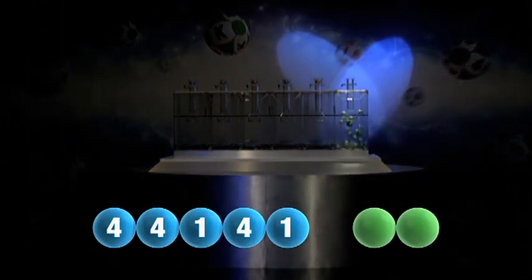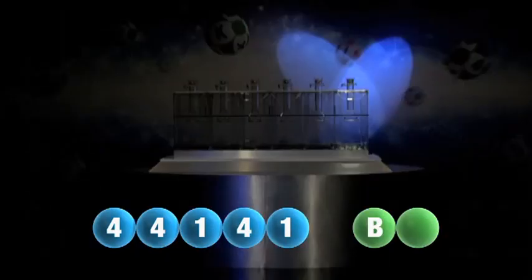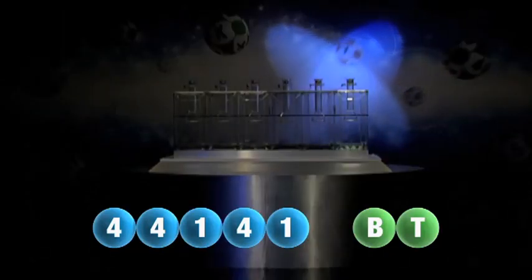And we are now ready for the two letters. The first letter drawn is B. It's now time for the second and final letter to complete today's winning combination. The final letter for today is T.